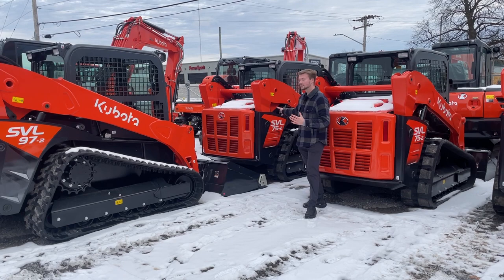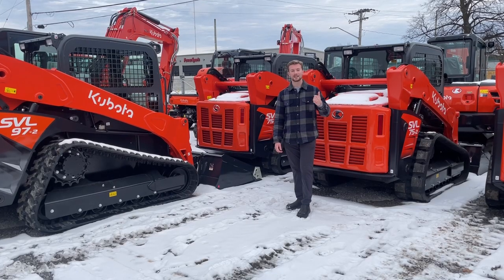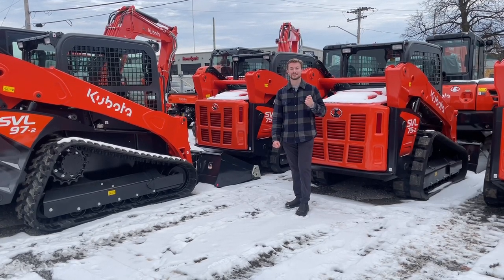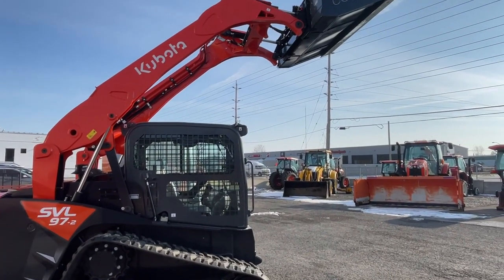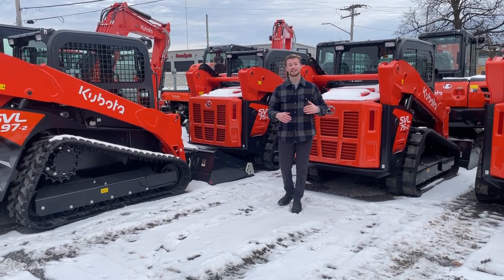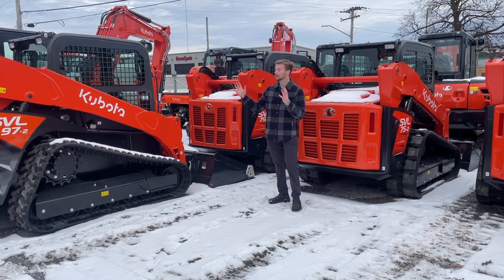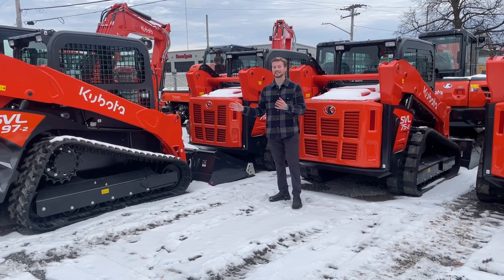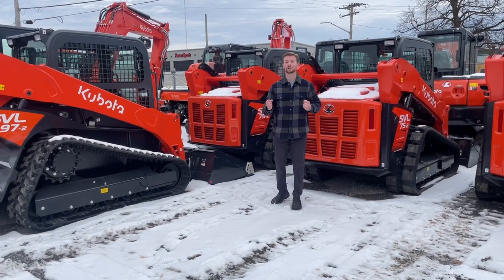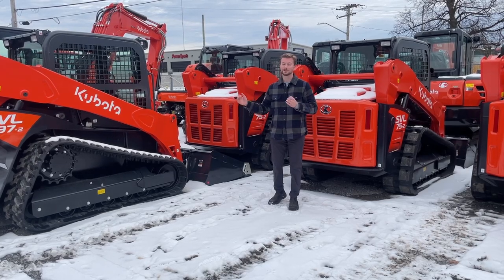Starting with the SVL 75 — the middle-of-the-range machine and the model we sell the most of by far. In the SVL series you have the SVL 65, 75, and 97. The SVL 75 is an extremely popular choice because it has a really good lift capacity of about 2,800 pounds at 35% of its tipping load, and it's actually the first skid steer that will dump into a triaxle dump truck, making it very popular for landscapers loading dump trucks at the edge of a job site. If you need more power for serious land clearing applications, the SVL 97 might be right — it weighs about 11,000 pounds, so you do need to be careful about your trailer, but if you need the biggest skid steer possible, it's worth considering.